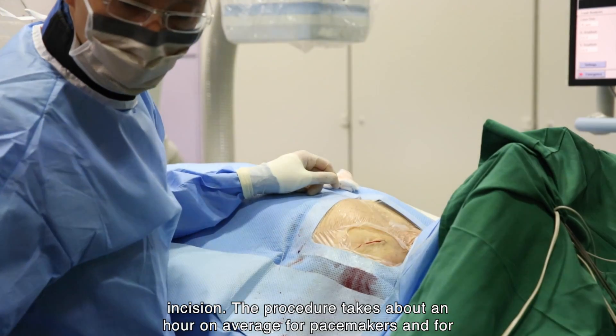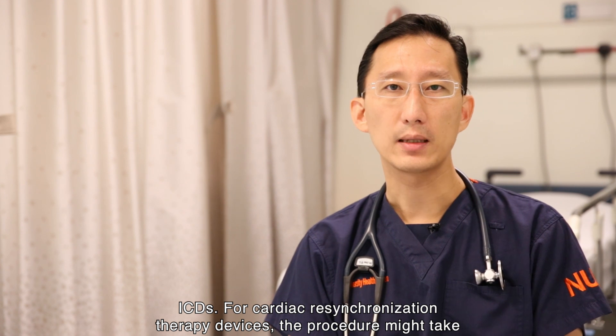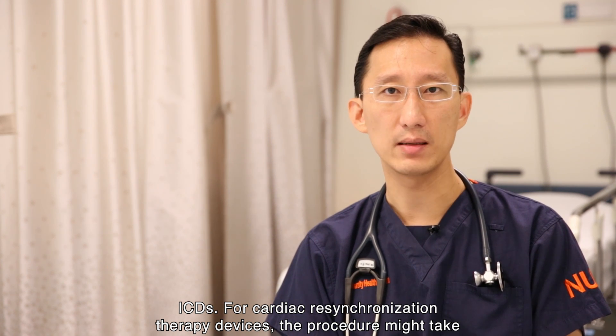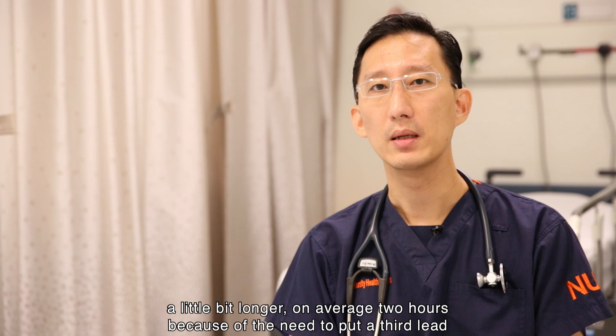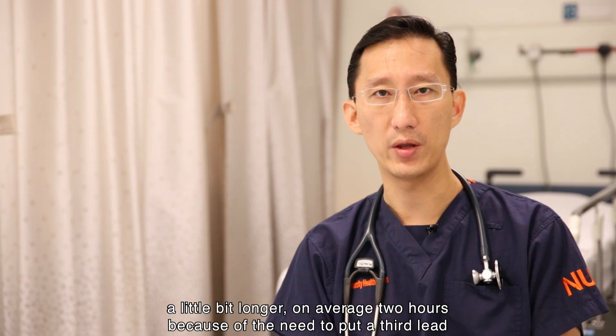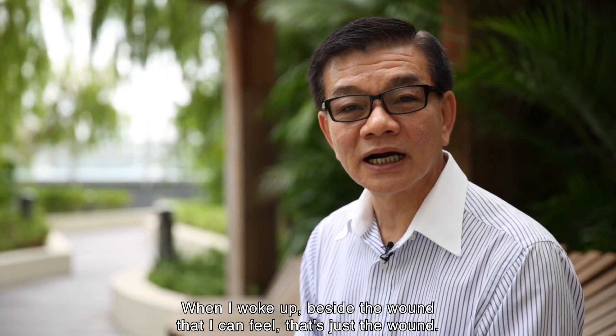The whole pulse generator is placed in the pocket created earlier and the incision is sewn up. The whole procedure takes about an hour on average for pacemakers and ICDs. For cardiac resynchronisation therapy devices, the procedure might take a little bit longer — on average two hours — because of the need to place a third lead, which is technically more challenging.